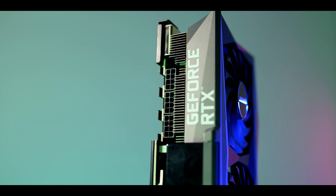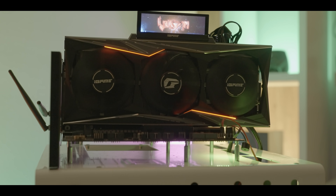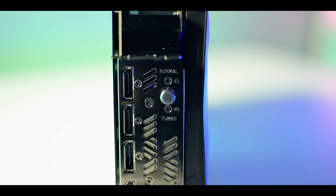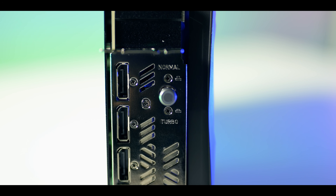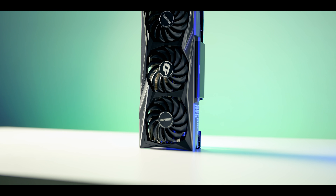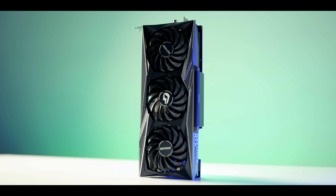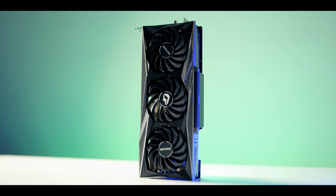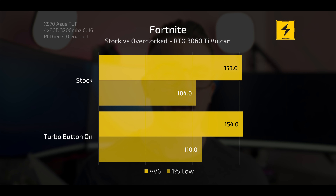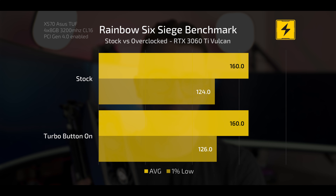This card has three 8-pin power connectors, which it kind of needs if you want to do serious overclocking. On the topic of overclocking, when you press this button it seems like a gimmick but it actually manually overclocks the card to a boost clock speed of 1815 MHz. For a 3060 Ti, having that already done for you is actually not too much of a gimmick if you want more frames per second, and according to my tests it did help slightly in certain games.